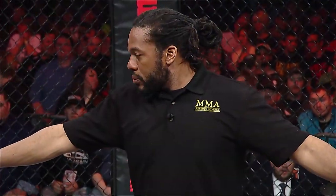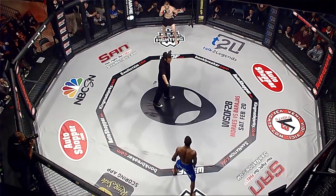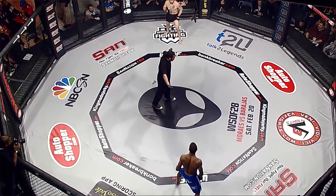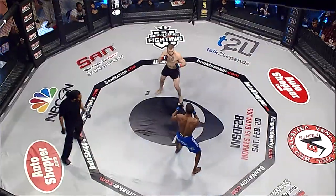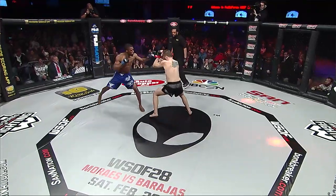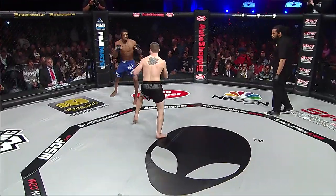As we get ready, Williams in blue hasn't fought since October 2014, and Underwood hasn't fought since October 18, 2014. Long time between bouts for these guys. And here they go.